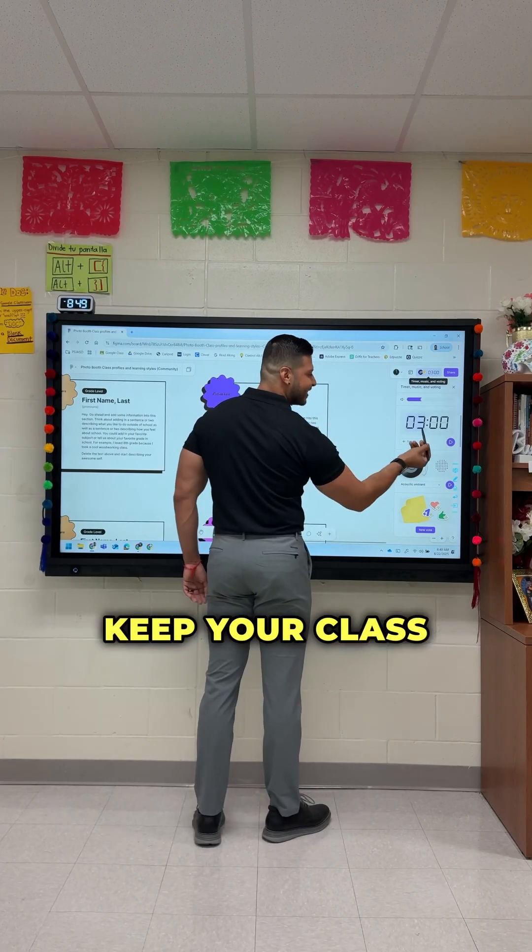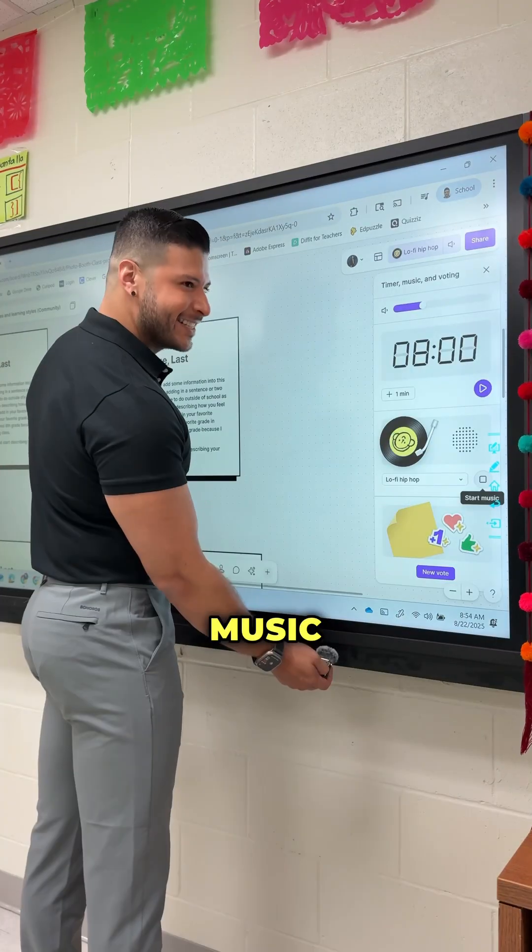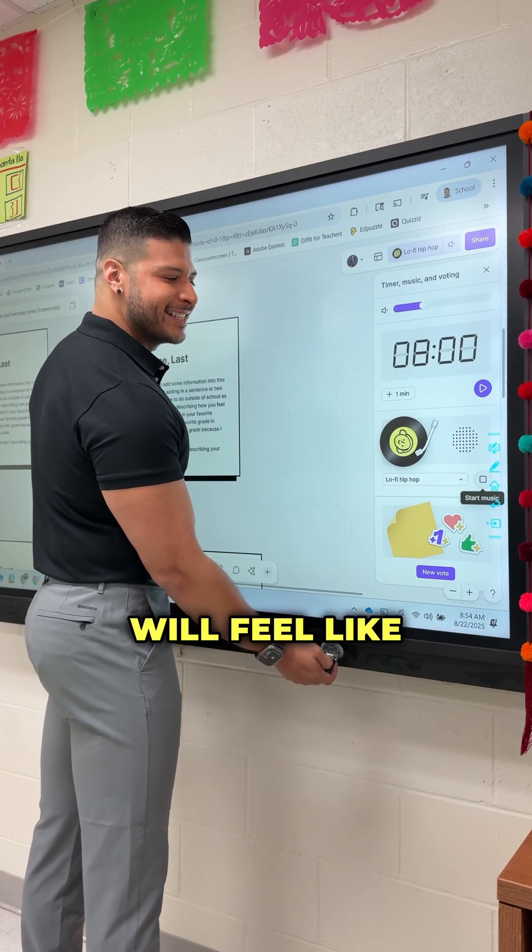Timers and background music. Keep your class on task with built-in timers, and set the vibe with calming music. Your classroom will feel like magic.